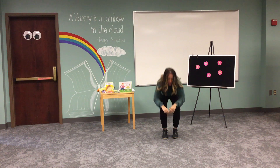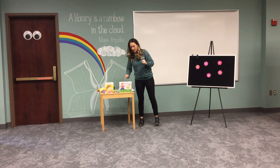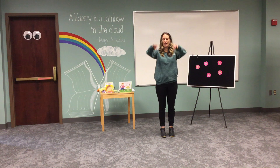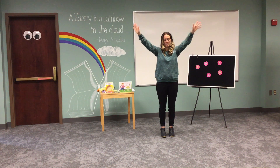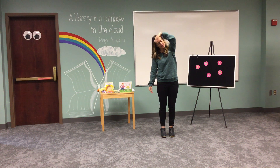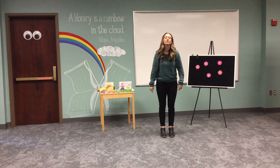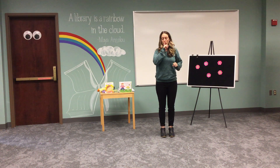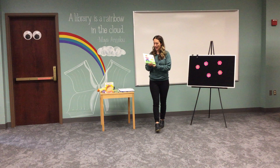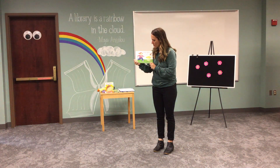Sit down on your bottom, crisscross applesauce. We're going to get ready to listen to our first story. But let's get ready to listen with a stretch — lift those hands up high, go to the side, lean one way, now the other way, circle those hands to your lap, and take a deep breath in. Now we're ready to listen to our first story. It's called My Spring Robin, by Ann Rockwell.